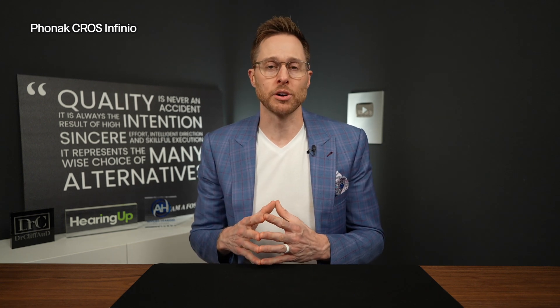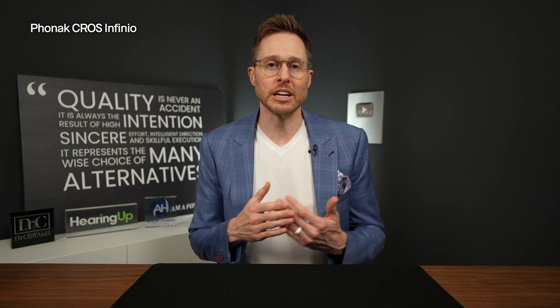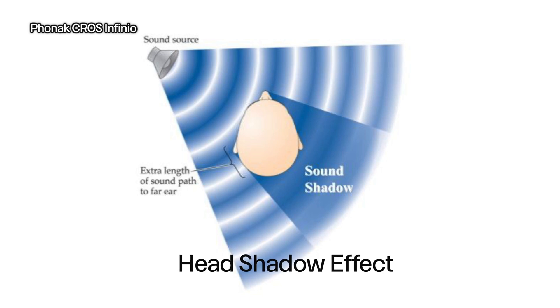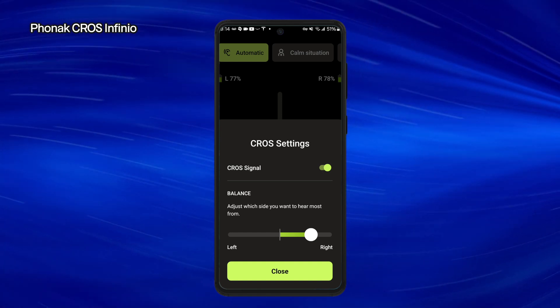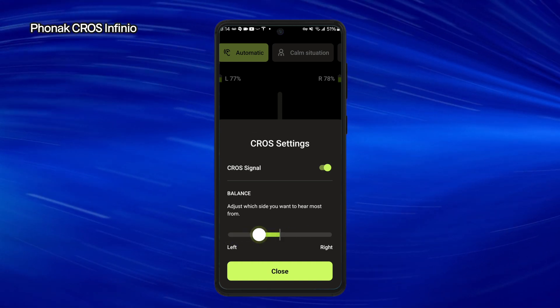Phonak has always been known as an excellent option to treat single-sided deafness, because they've been doing cross and bi-cross treatment at a high level for decades, all the way back to when you actually had a wire connecting the cross transmitter over to the hearing aid in your better hearing ear. Inside the professional programming software, your hearing care professional can adjust the cross balance to overcome the head shadow effect, so you can hear all the sounds on your bad side in your better hearing ear. The Cross Infinio can also be connected to the My Phonak smartphone app, so you have full adjustment capabilities and access to remote care with your hearing care professional.